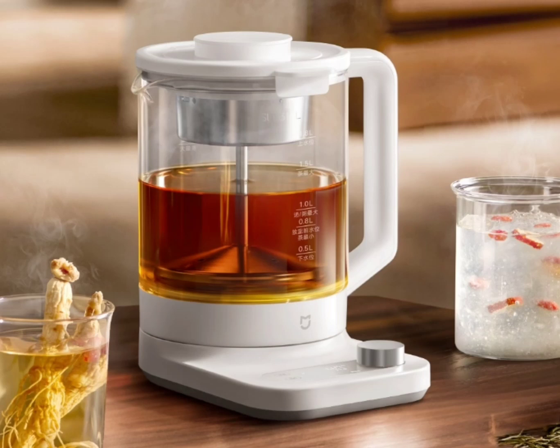The device can be used without an internet connection, and the app has up to 50 smart recipes to choose from.